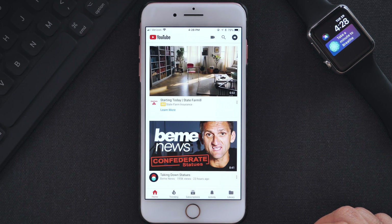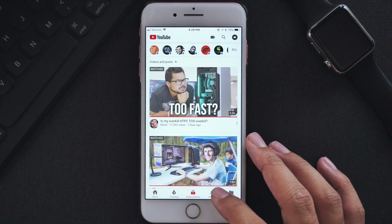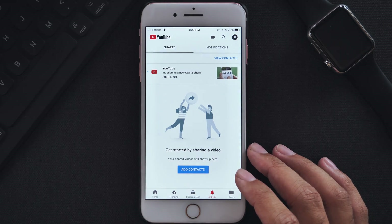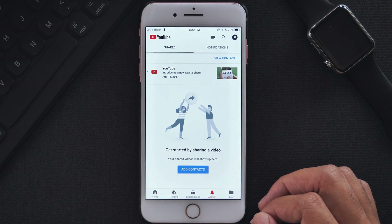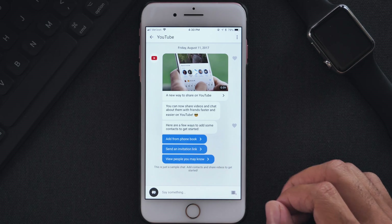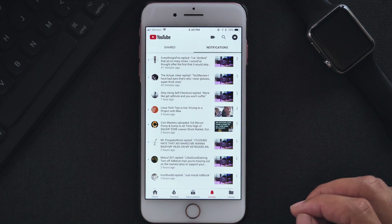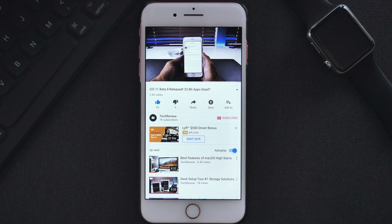Other than that logo change, functionality wise, the YouTube app operates the same. There are some UI changes which do change the look of the app, but there aren't too many big changes that totally change the experience. As you may have experienced, YouTube did change their notifications tab on the bottom in previous versions, and it's still the same here in this version as well. You have two tabs — one for sharing videos with your friends and the other to view notifications like comments, likes, or any other interactions with content. So other than those changes, the design has pretty much stayed the same.